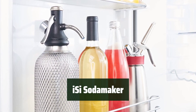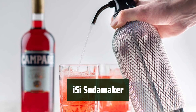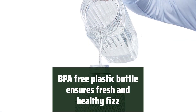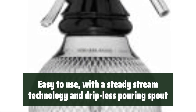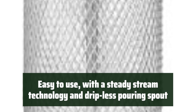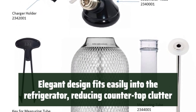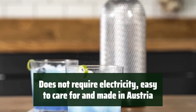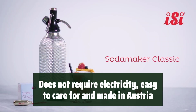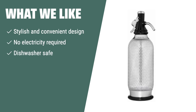Number 1: Experience the convenience and style of creating sparkling mixed beverages with this soda siphon. Its stainless steel mesh design and BPA-free plastic bottle ensure fresh, healthy fizz for your drinks. The high-impact plastic head with steady stream technology and drip-less pouring spout makes it easy to create favorites without any mess. Its elegant design fits easily into the refrigerator, reducing countertop clutter. No electricity needed, easy to care for, and made in Austria. If you want a stylish, electricity-free, dishwasher-safe soda maker, consider this one.